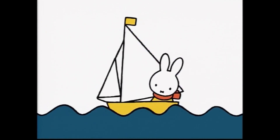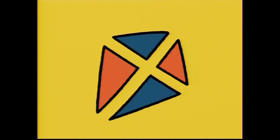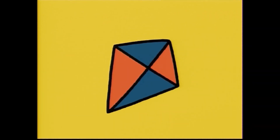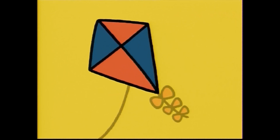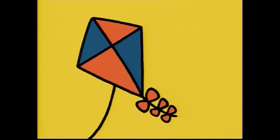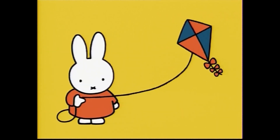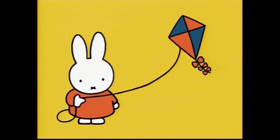This is so much fun. Next, we have four triangles. What can they be? If we join them together, it can be something that flies high in the sky. Do you see it? Yes! It's a kite. I like to fly a kite. It's fun.